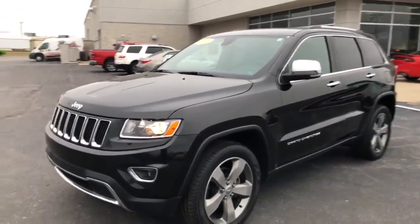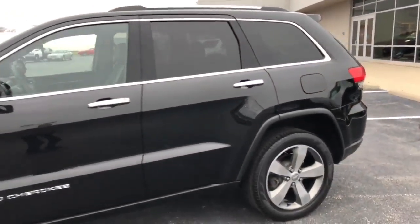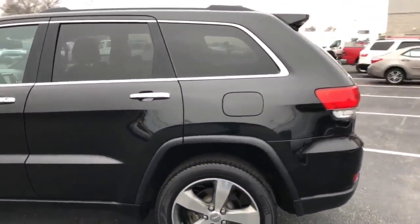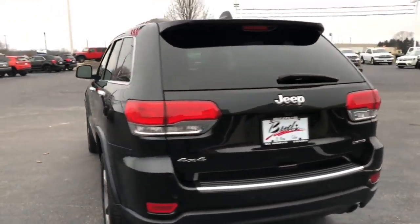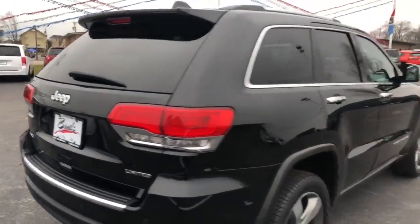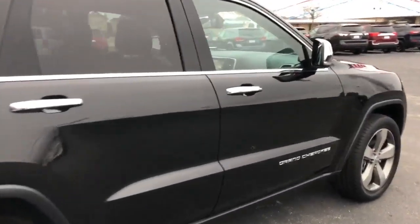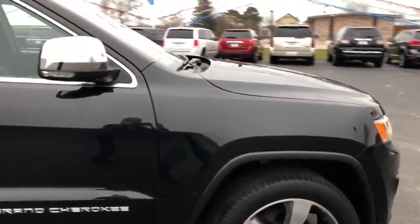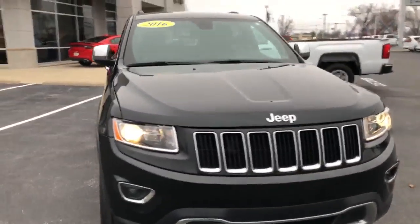This is our 2016 Jeep Grand Cherokee Limited four-wheel drive with the V6. 20-inch wheels, power liftgate, rear backup camera, rear park sensors. Passive entry on all the door handles, chrome mirrors with the blinkers.